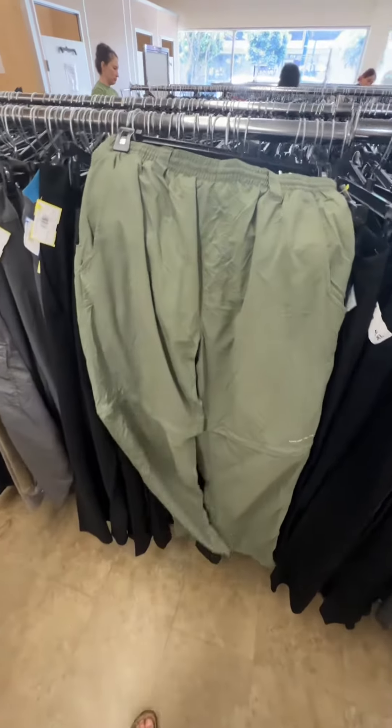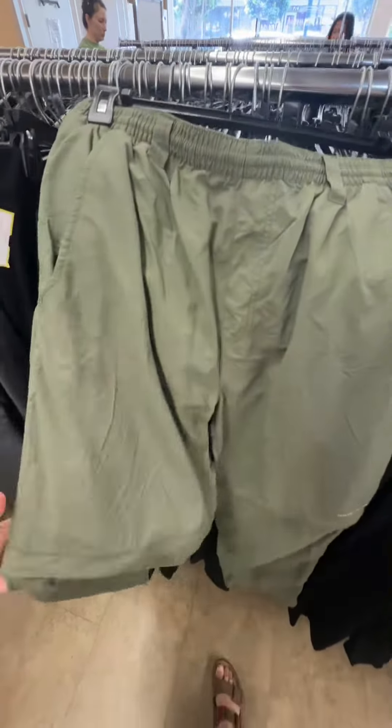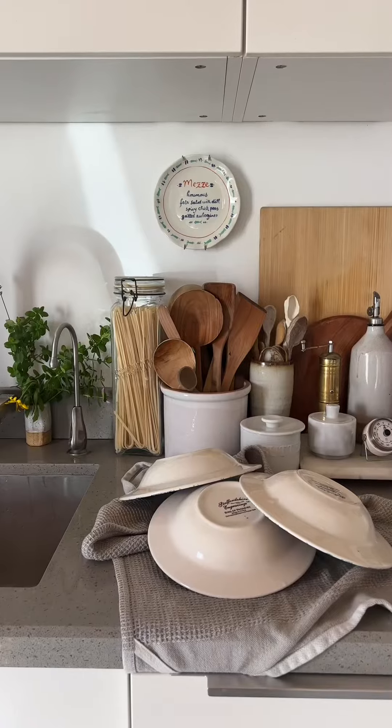Back to the clothes — I've been looking for some hiking pants that aren't leggings and I really liked these, but they were not my size so I left them for someone else.